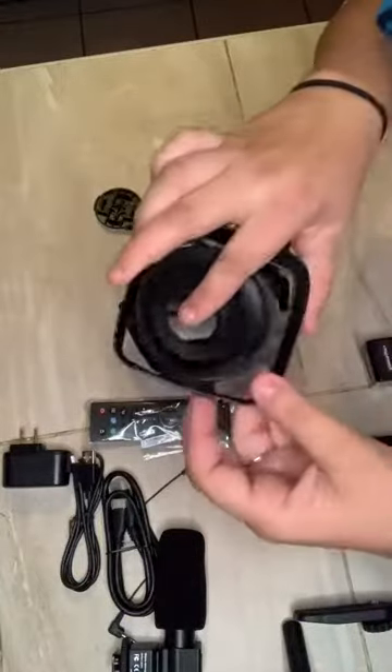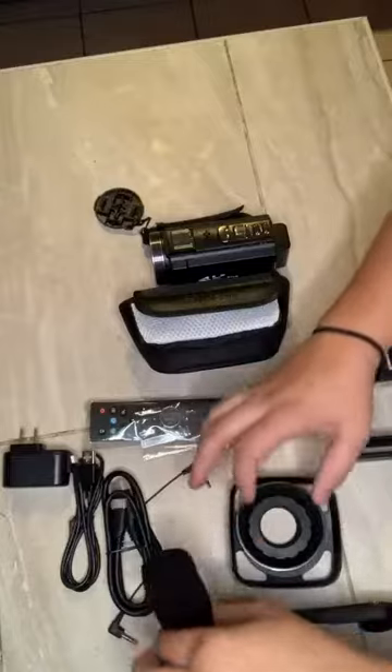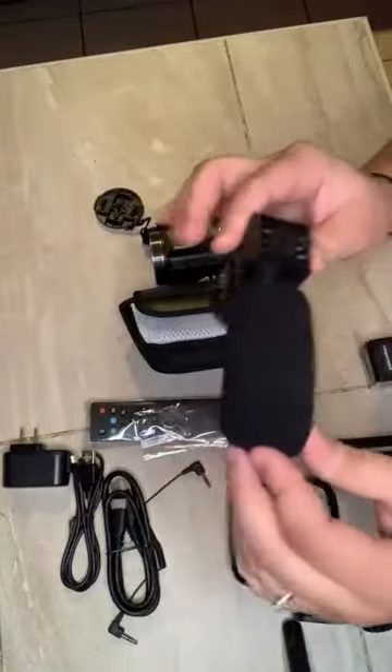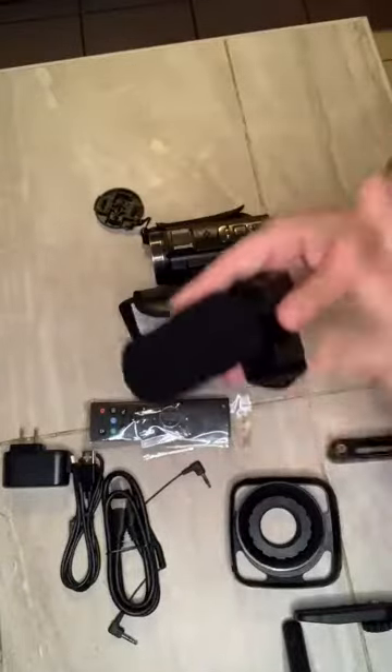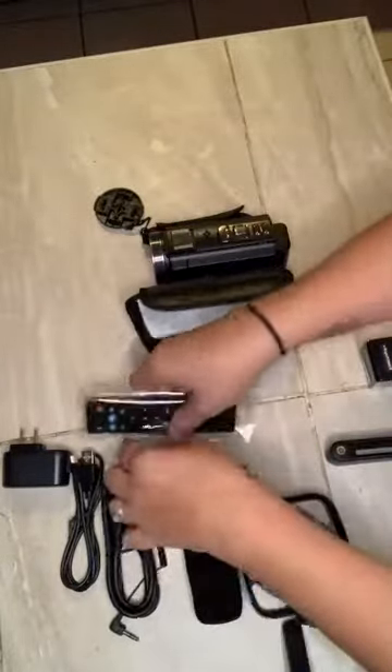It comes with a lens that you can attach to the camera — very easy to assemble — along with a mic for enhanced volume, so that when you're speaking it comes out crystal clear.